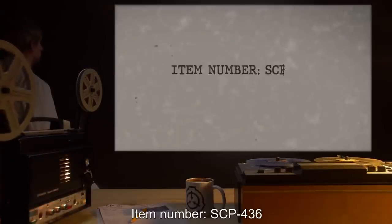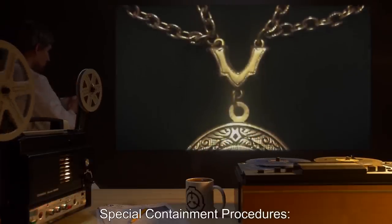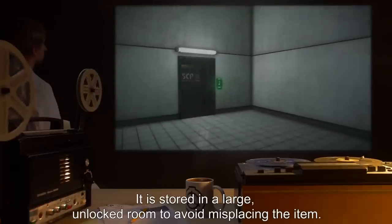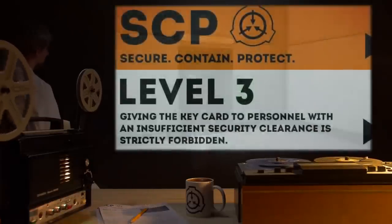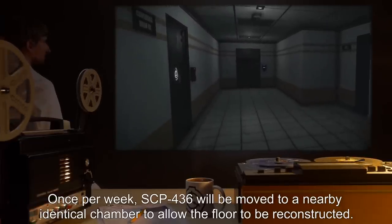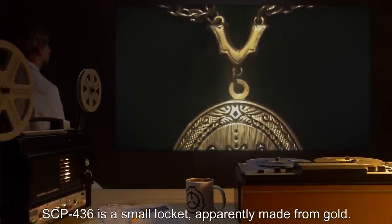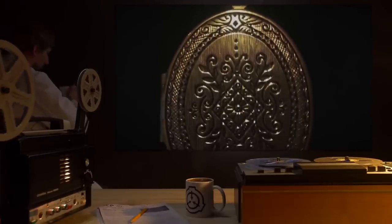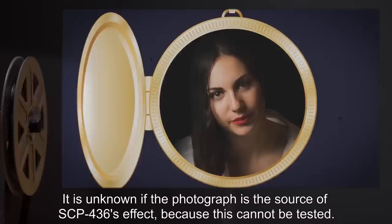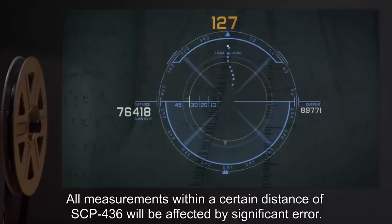Item Number: SCP-436. Object Class: Euclid. Special Containment Procedures: SCP-436 must be closed at all times except for testing purposes. It is stored in a large unlocked room to avoid misplacing the item. Personnel below Level 3 are not allowed to enter the room. Once per week, SCP-436 will be moved to a nearby identical chamber to allow the floor to be reconstructed. Description: SCP-436 is a small locket, apparently made from gold. When opened, an inlaid photograph can be seen. It is unknown if the photograph is the source of SCP-436's effect, because this cannot be tested. All measurements within a certain distance of SCP-436 will be affected by significant error.